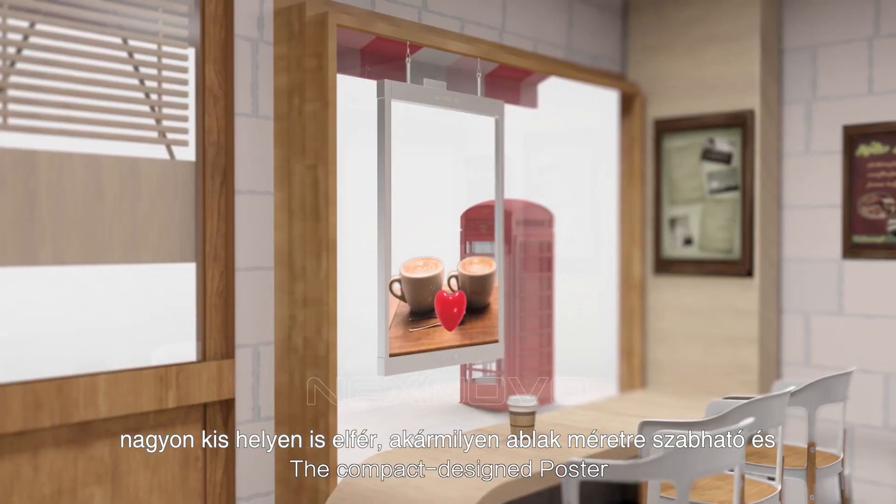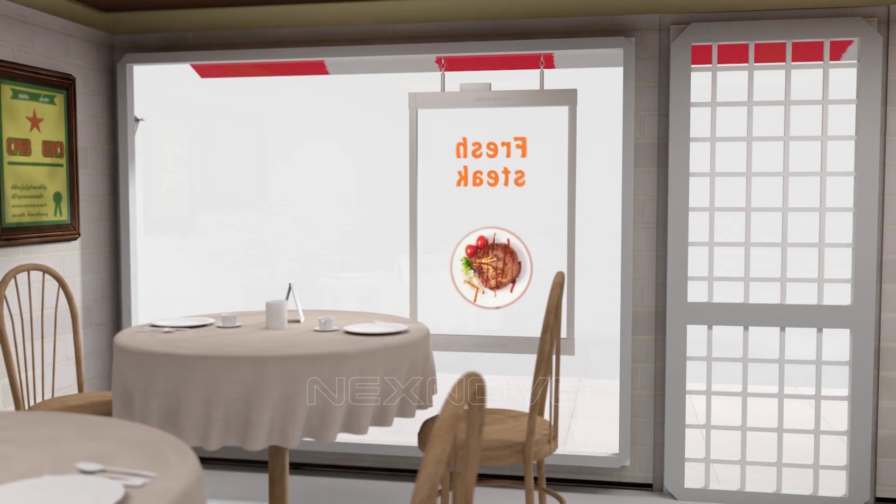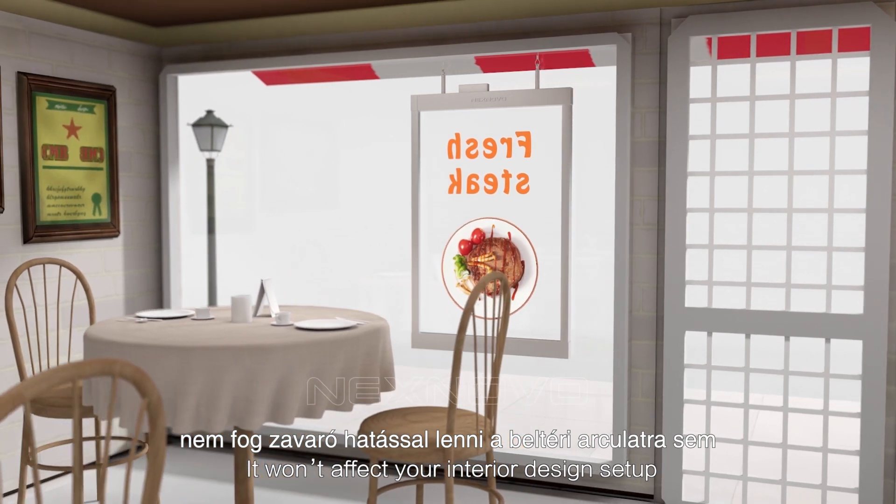The compact design poster takes very little space and fits any type of windows. It won't affect your interior design setup.